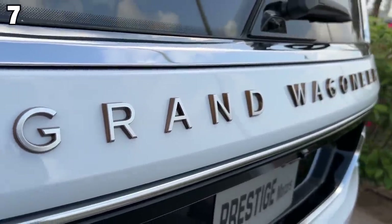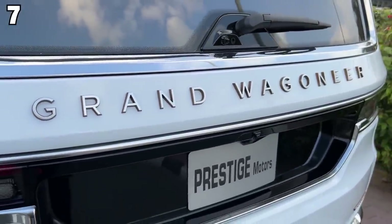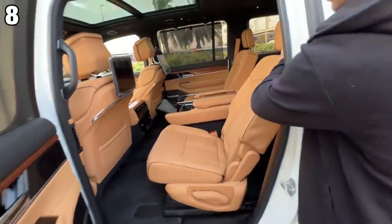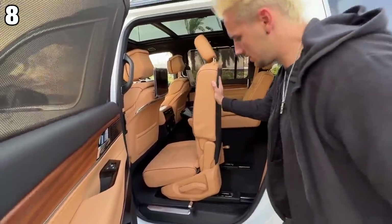Number seven are the copper tones on the side of the letters. You have brushed metallic on the front, but on the side you have copper — looks super clean. Number eight is the third row access. It's super easy: you just press this button, slide it forward, and you're in.